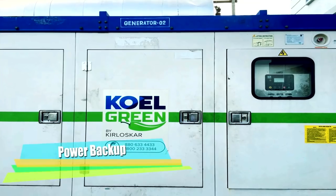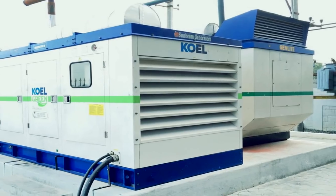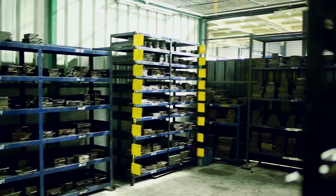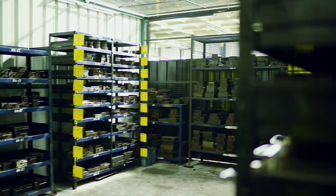Two generators of 200 KVA and 160 KVA have been installed to combat power cuts. To facilitate quick and easy retrieval, molds are uniquely identified with tool numbers and location.